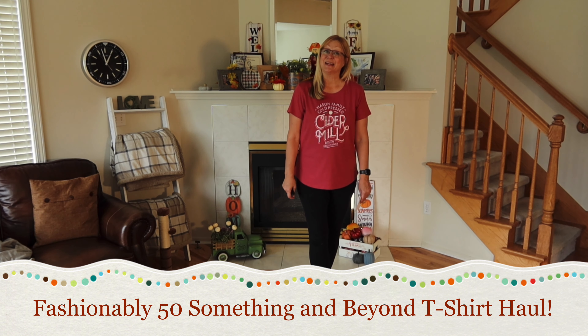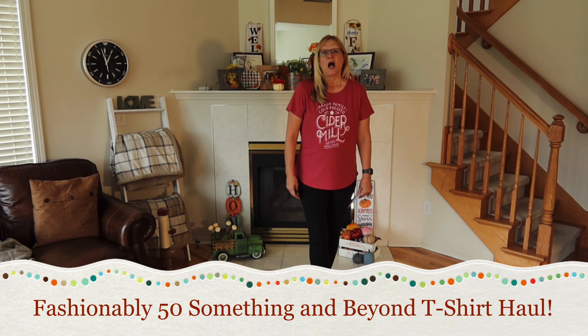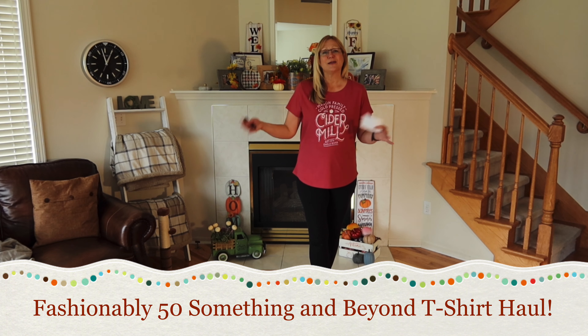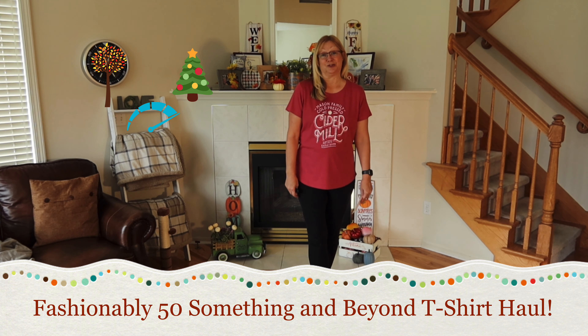What I have for you today is a t-shirt haul. I am at a stage in my life where I am able to wear t-shirts pretty much all the time, so I just love ordering them and wearing them for each season. We're going to move from fall all the way to Christmas with this t-shirt haul.